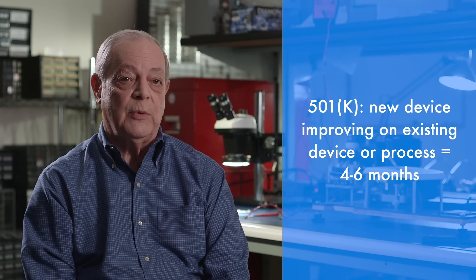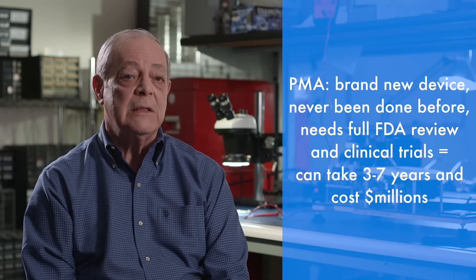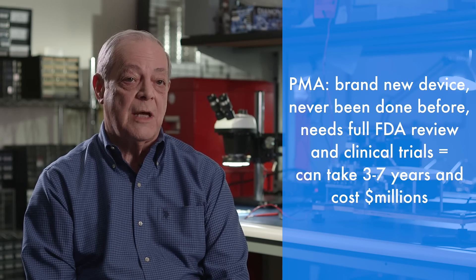An evolutionary product will probably follow a 510k process, which is much simpler. You're making your submission based on similarities between your device and a previously approved device. A revolutionary device is something that has never been done before — it's brand new. The FDA has no history on this type of device, so the process is the PMA, where you have to do full clinical testing, animal studies, and prove this system won't harm the first human being you try it on.